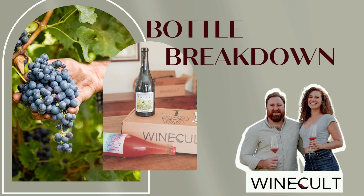Hi guys, this is Aaron from Wine Cult and welcome to another Bottle Breakdown. Today we're talking about the 2022 Pipeño Blanco from Los Vinateros Bravos.